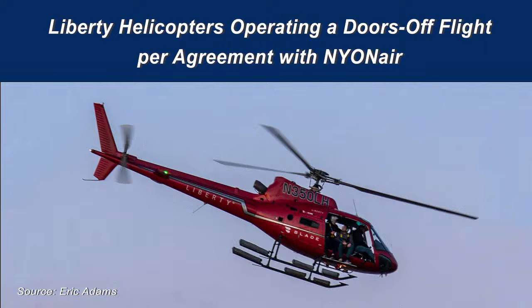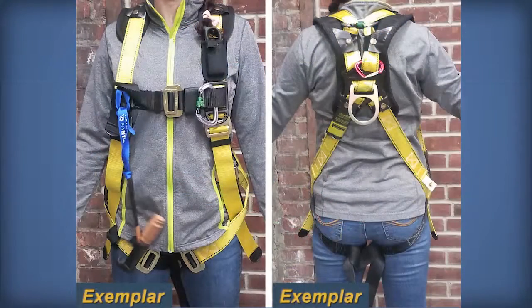Both Liberty and Nyon Air considered the flight to be an aerial photography flight. Before departure, each passenger was restrained by a full-body fall protection harness in addition to the helicopter's installed FAA-approved restraints. The harness was connected to the helicopter by a tether, intended to keep passengers from falling out when extending their feet outside the helicopter's open doorways.